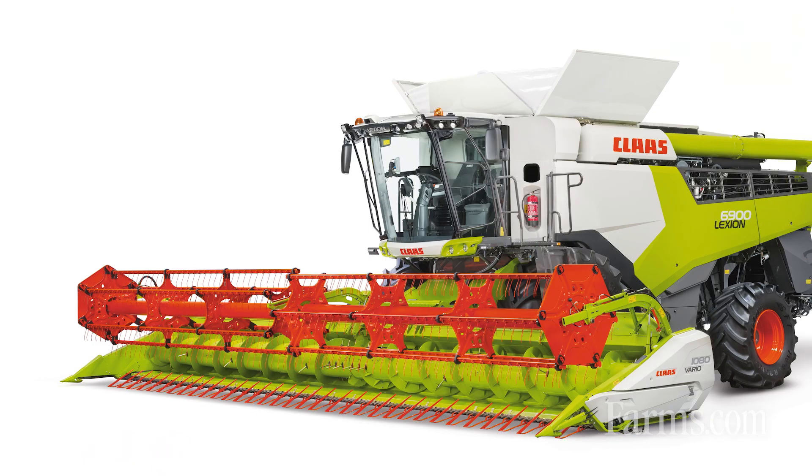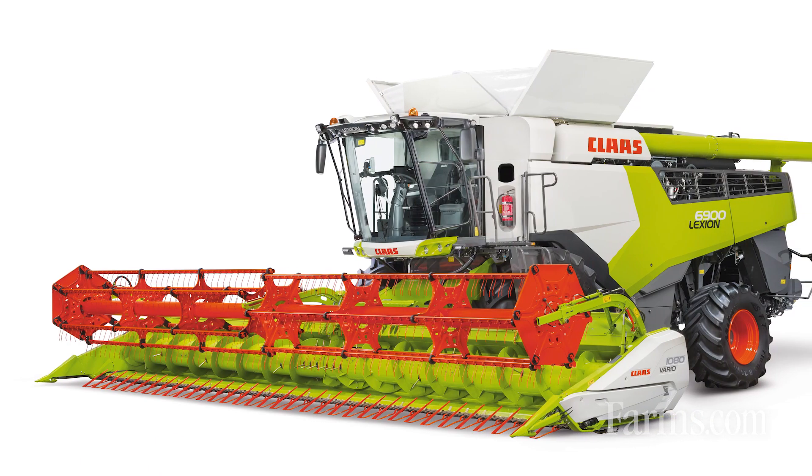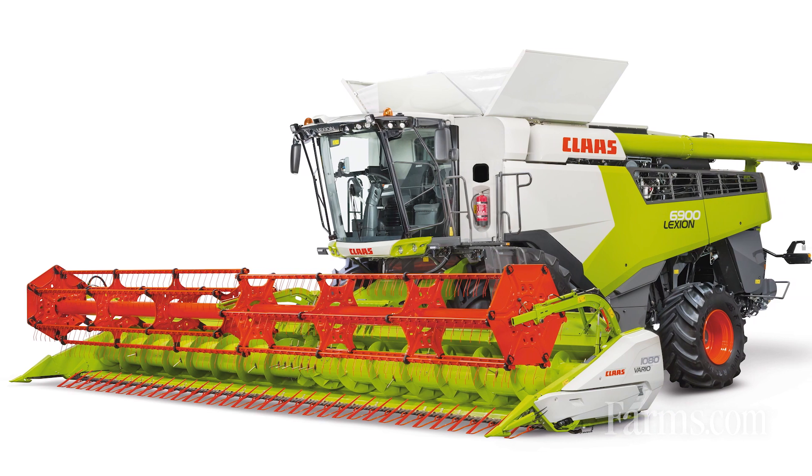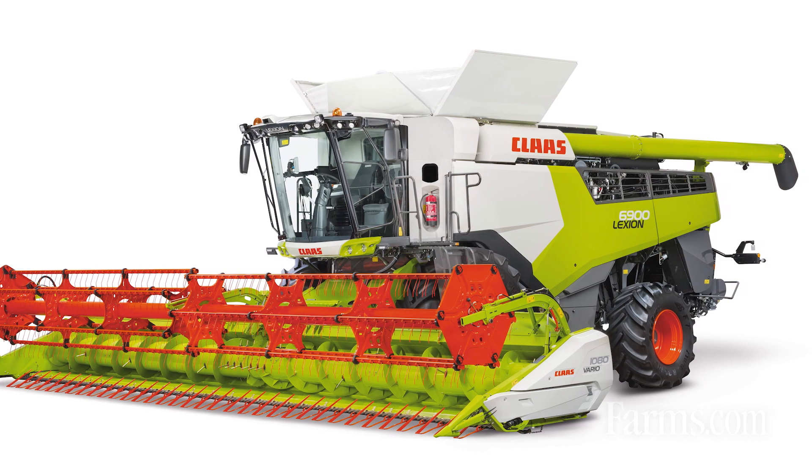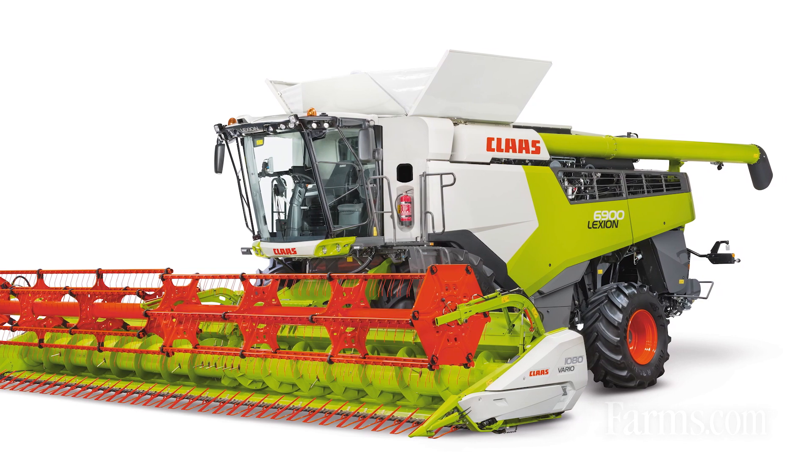So today we launched our all-new 6000 series Lexion Combine. What this is, is bringing our Walker conventional Walker machines up to the same updates that we did with our hybrid machines last year, the 8000 to 7000 series Combine. So a lot of changes happened within this Walker machine, and a lot of those changes were bigger on this machine than our hybrids last year.